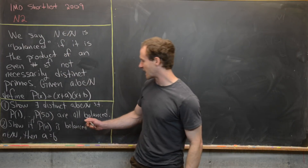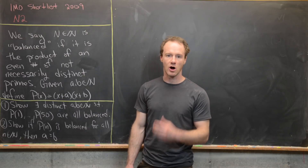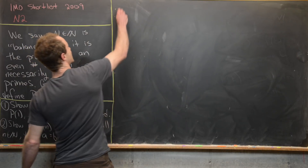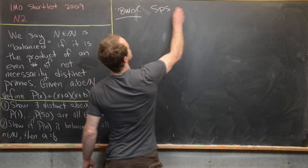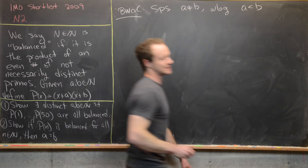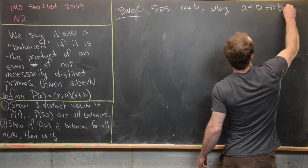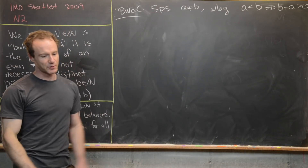Now let's look at the second part: we want to show that if p(n) is balanced for all natural numbers n, then a = b. We'll prove this by contradiction. Suppose a ≠ b, and without loss of generality say a < b, so b − a > 0.